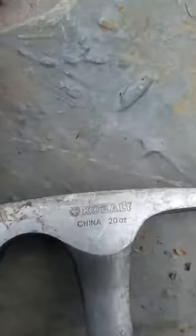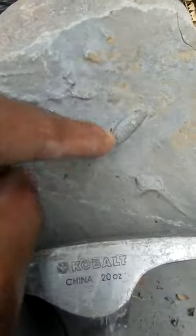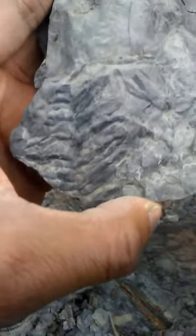Here we are. Here is a trilobite trace fossil. Here are a couple of traces here, and this is just filled with plant fossils. I found this awesome fern here — look at that, it is awesome.